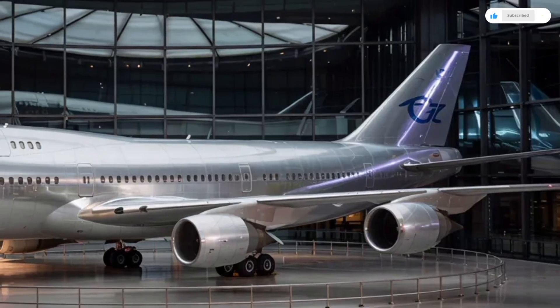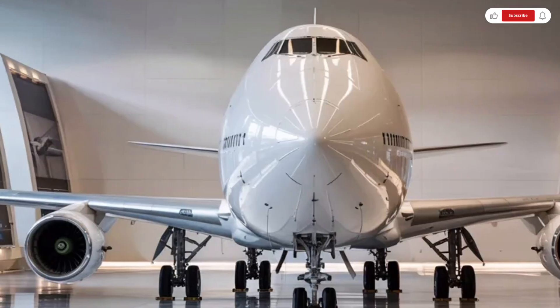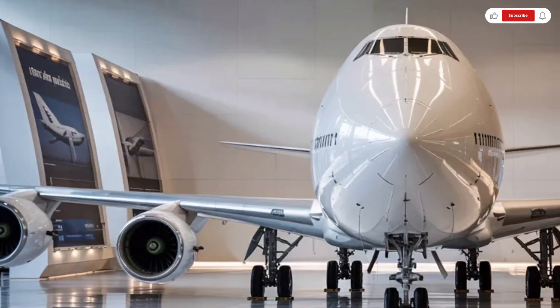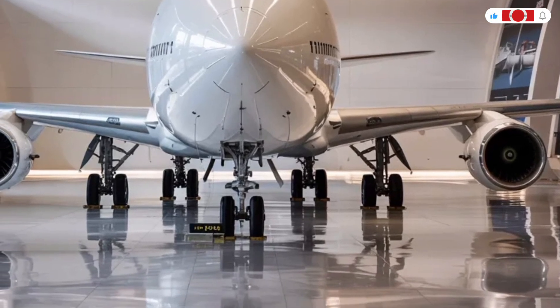For decades, the Boeing 747, famously known as the Queen of the Skies, has symbolized long-haul luxury, massive capacity, and cutting-edge aviation engineering. But in 2026, Boeing has taken things to an entirely new level with its most advanced and refined version yet.